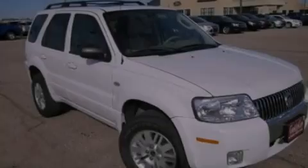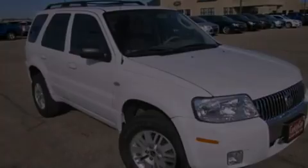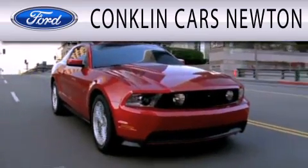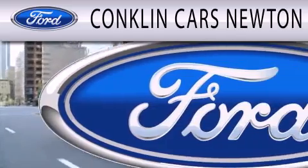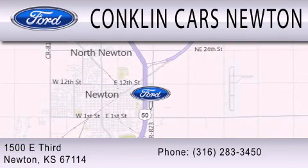Stop by today and test drive this vehicle for yourself. Conklin Cars Newton is dedicated to doing everything possible to ensure that the experience you have selecting your next vehicle is as pleasant as possible. We are located at 1500 East 3rd in Newton.